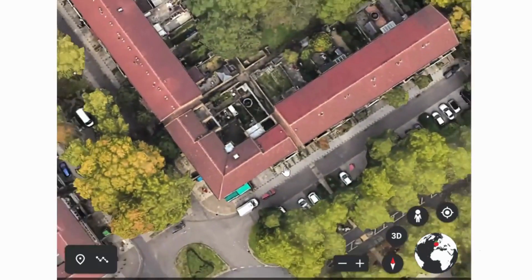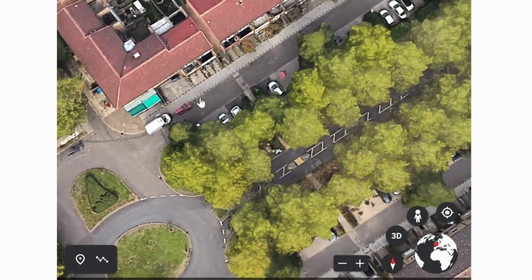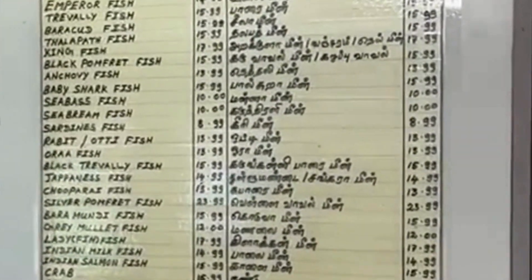The postcode is MK6 2AB. This is MK Halal Seafood Market. There is a page on Facebook and a page on Jackie Food. Check this spot.